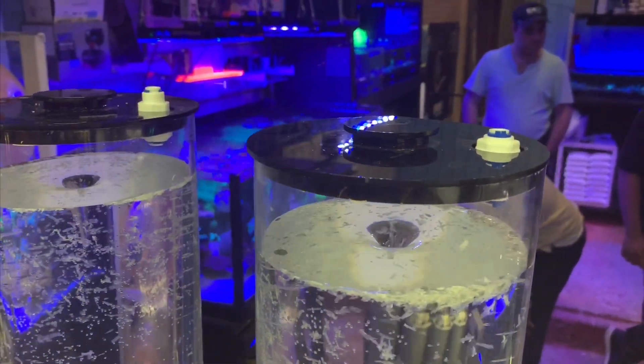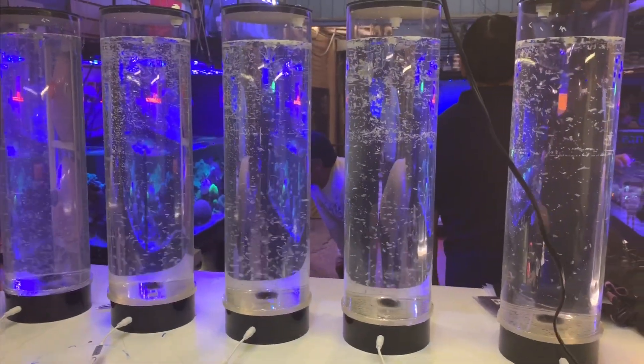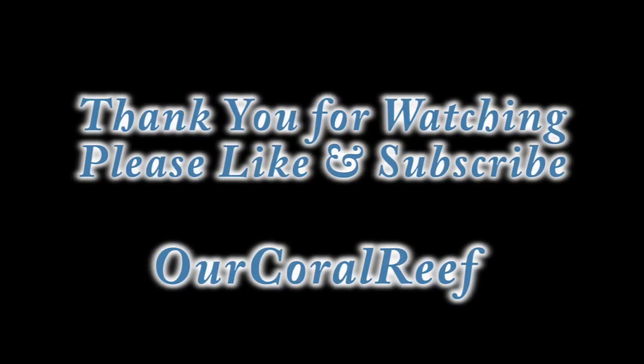This concludes part three in the three-part series of Mexico City. Big thanks to Claudio for organizing all this and a big thanks to Omar for showing me around the shop. Please like and subscribe, and thank you for watching.